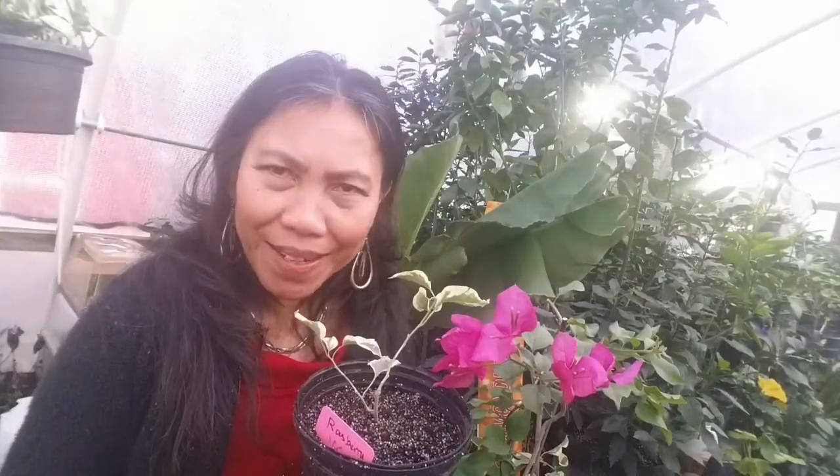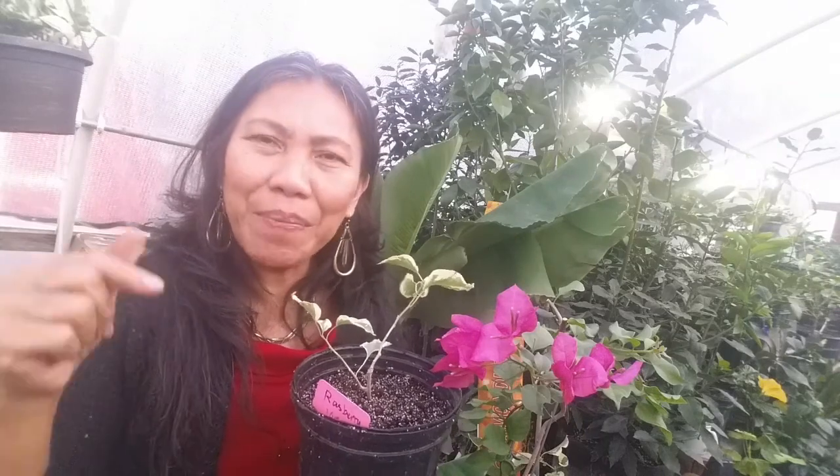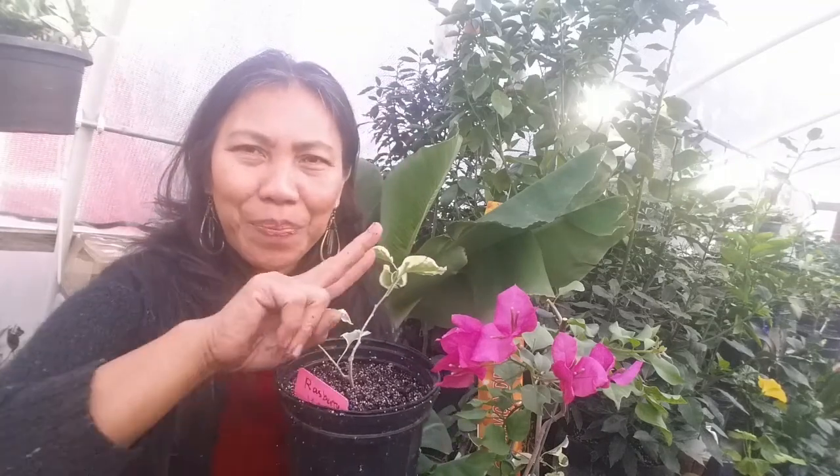That's our video for today. Out of the six varieties of bougainvillea, which one is your number-one best choice? Write your comments below. Thank you for watching — this is Marcelina at Cashew Greens. See you next week. Peace out, YouTubers!